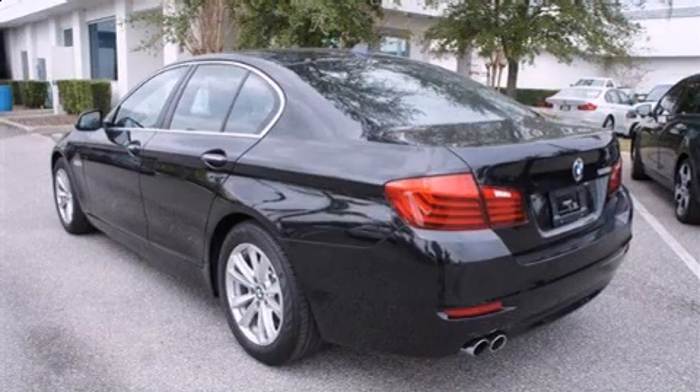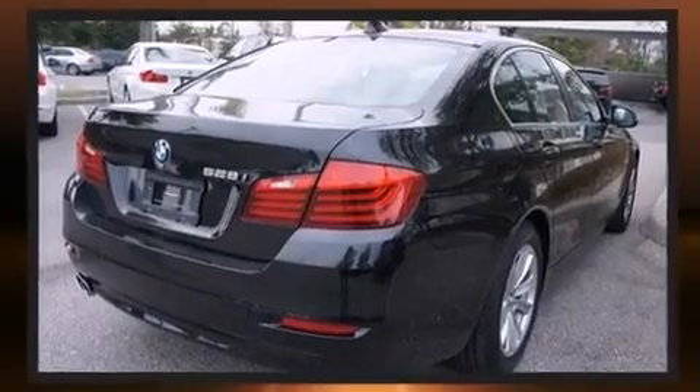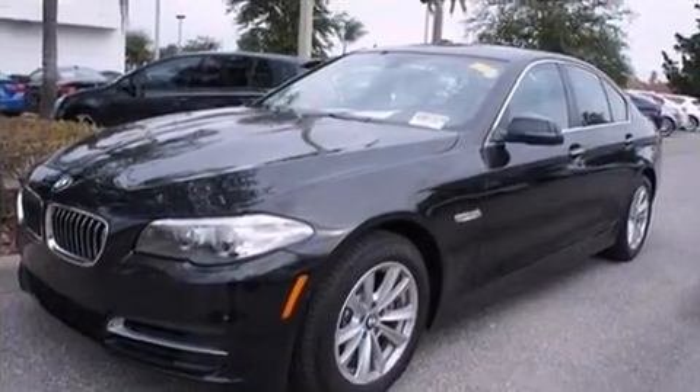The 2014 BMW 528i. This four-door, five-passenger sedan still has less than 10,000 miles. It features an automatic transmission, rear-wheel drive, and a two-liter four-cylinder engine.